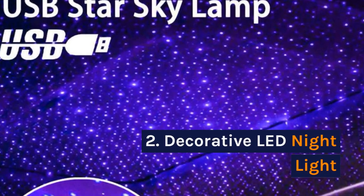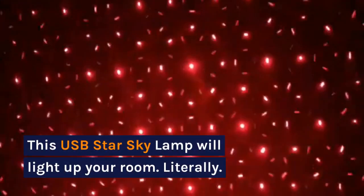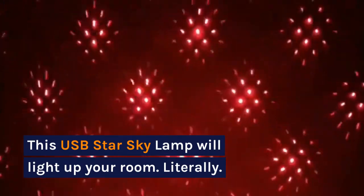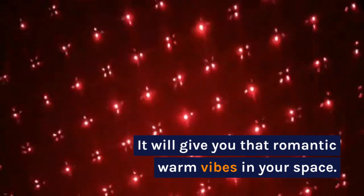2. Decorative LED Night Light. This USB Star Sky Lamp will light up your room — literally. It will give you that romantic warm vibes in your space.